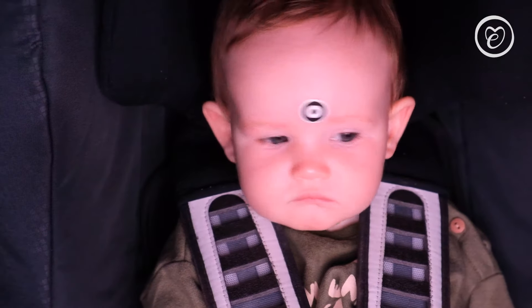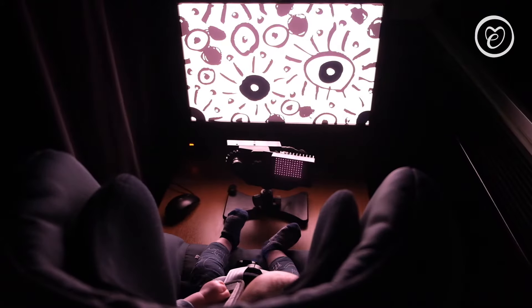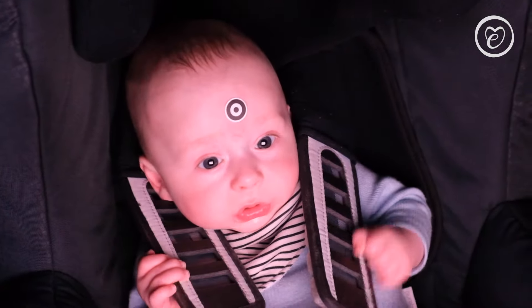I'm Professor Anna Franklin, director of the Sussex Baby Lab, and my job is to do science to understand how babies see, think and learn. We're really pleased to be working with Etta Loves in a three-year partnership. What we're doing is conducting a series of experiments with babies over those three years — both to address scientific questions about vision and how vision develops, but also to do experiments that are useful for Etta Loves to develop their products.